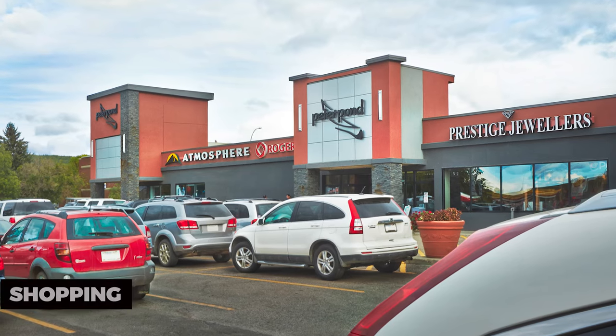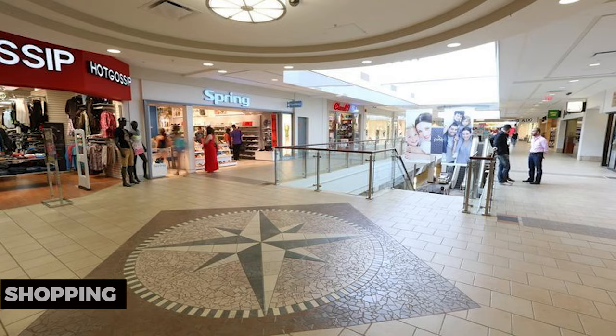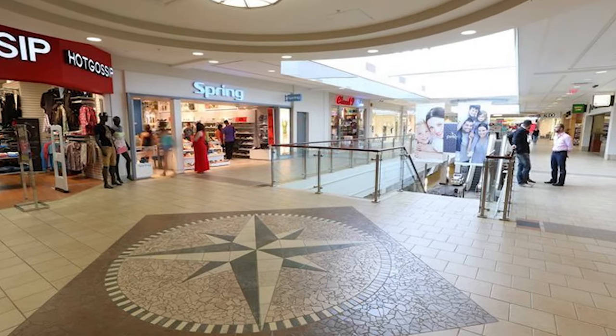Shopping: Indulge in some retail therapy at Fort McMurray's shopping centers and boutiques. Find unique souvenirs and fashion items at the local shops.